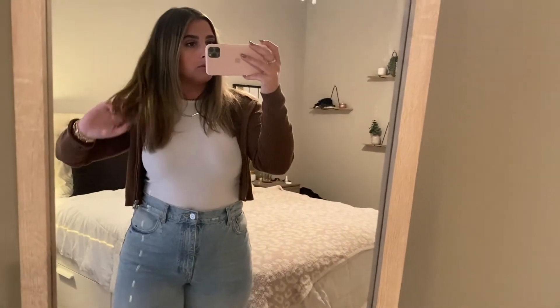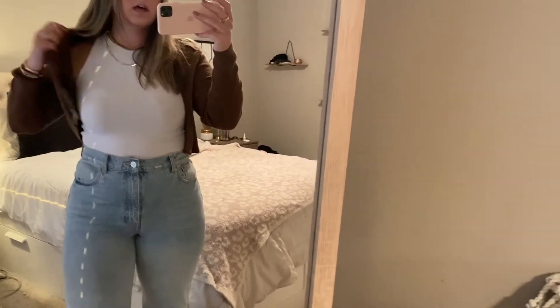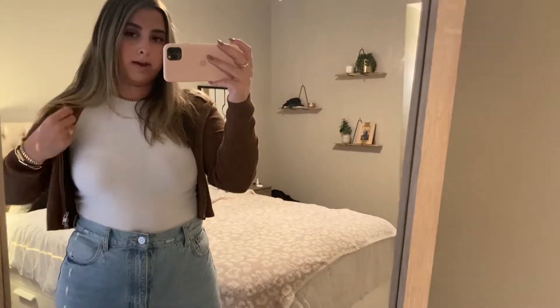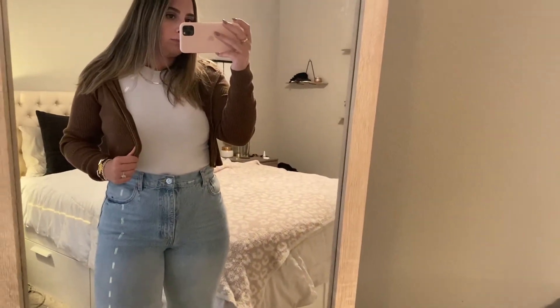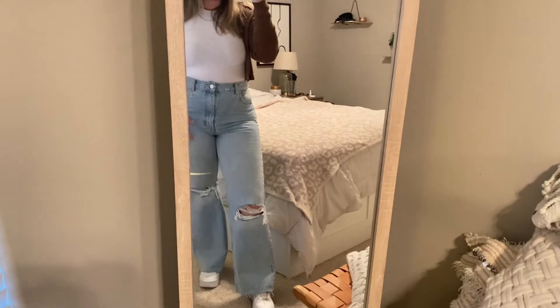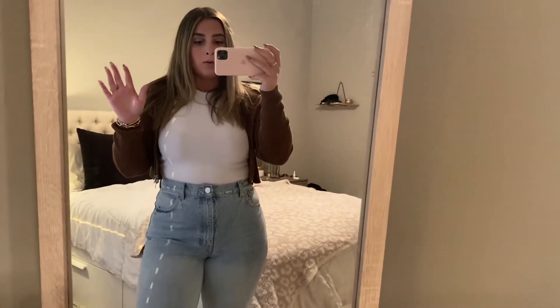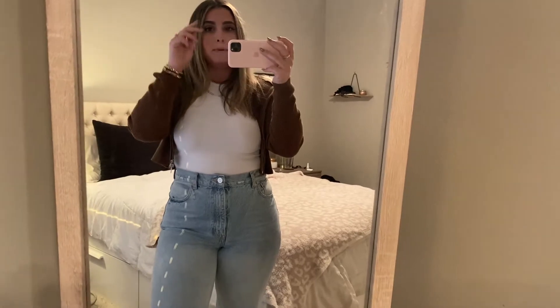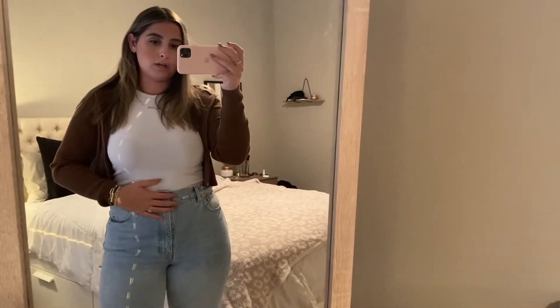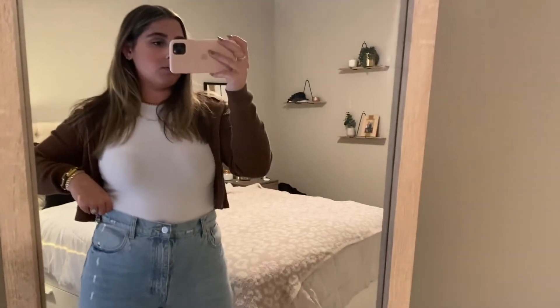I wanted to show you guys what I'm wearing real quick before we head out the door. The top is from Zara, just their basics — I love these, I have it in black too, and I definitely recommend. This jacket is from Brandy Melville — I think I showed it in my last vlog. And then these jeans are from Zara, which I love — they're wide leg, high rise I believe. I'll link them below. I recommend sizing up in Zara jeans. I'm normally a 29 or 30 and I get a size 10 in these. And then I'm just wearing my Air Forces.